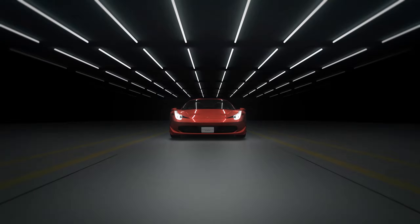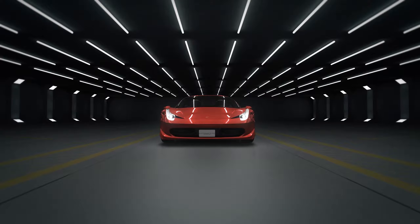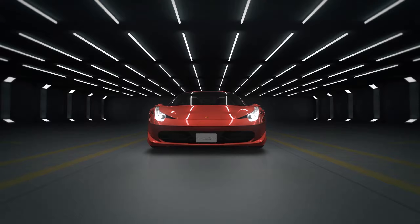These are the masters of speed. This is Formula One.